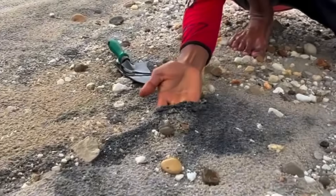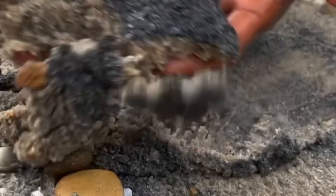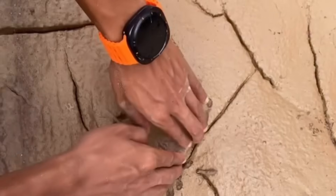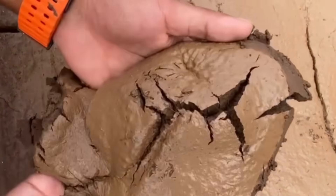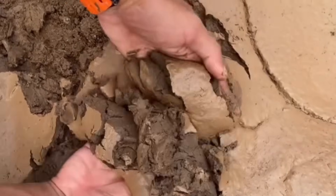So next time you stand before a river, a creek, or even a forgotten desert bed, look down at the mud beneath your feet. Touch it, test it, swirl it — because hidden in that dull sticky earth may lie the very sparkle that has driven explorers, adventurers, and dreamers across centuries.